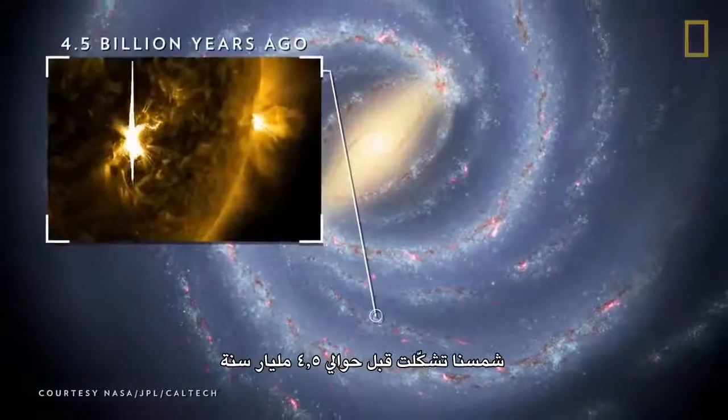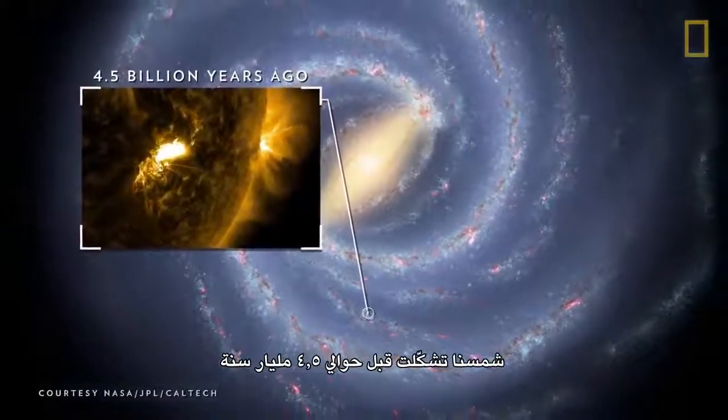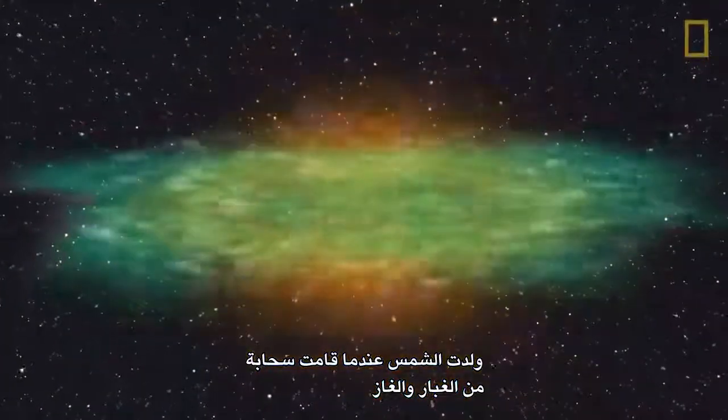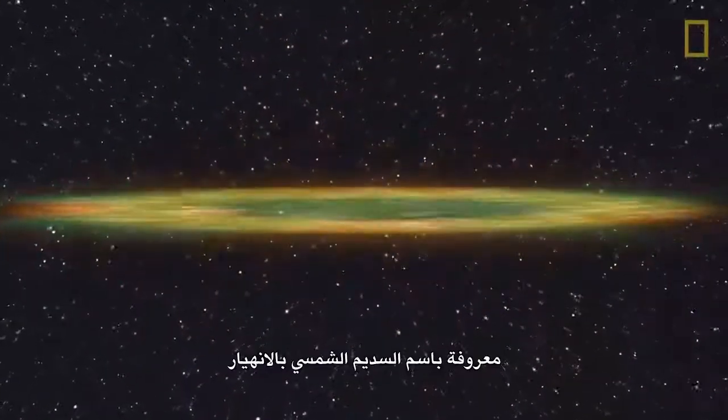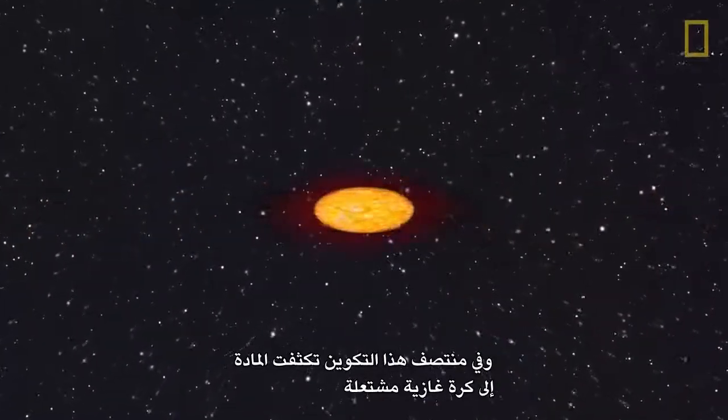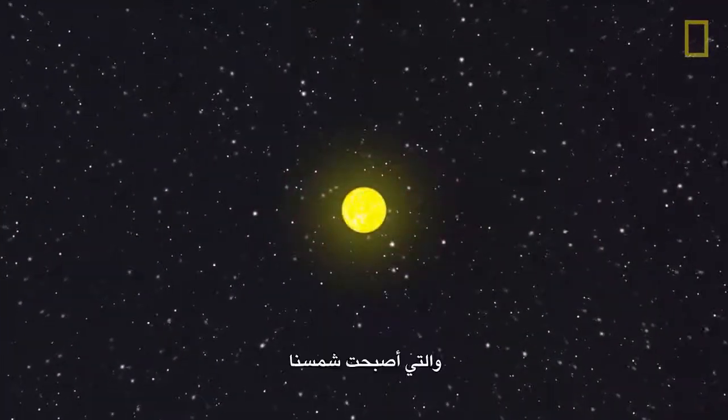Our Sun formed about 4.5 billion years ago in the Milky Way galaxy's Orion Spur. It was born when a cloud of dust and gas, known as a solar nebula, collapsed. And in the middle of this formation, matter condensed into a burning ball of gas that became our Sun.